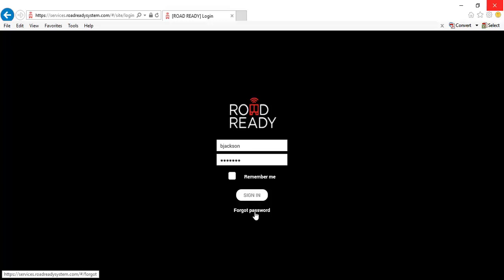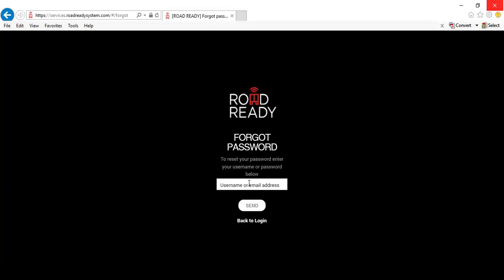If you've forgotten your password, you can simply click the Forgot Password link. Once you do that, you can enter in your username or email address. Click the Send button, and it will email you a link to reset your password.